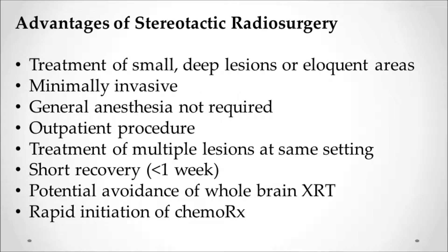The advantages of radiosurgery include the ability to treat small, deep lesions in eloquent, delicate, or dangerous areas of the brain. It's minimally invasive, requires no general anesthesia, and is done as an outpatient. You can treat multiple lesions at the same time — most people with brain metastases have multiple lesions. People get back to work much more quickly, can avoid whole brain radiation and its associated memory problems, and can get back on chemotherapy much more quickly.